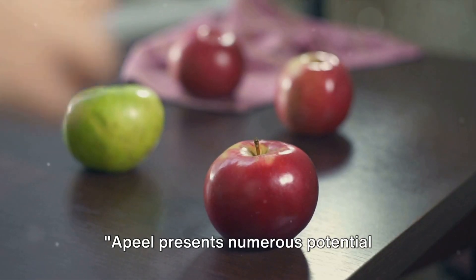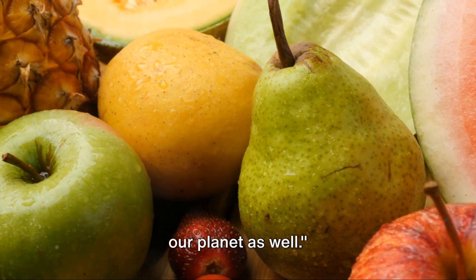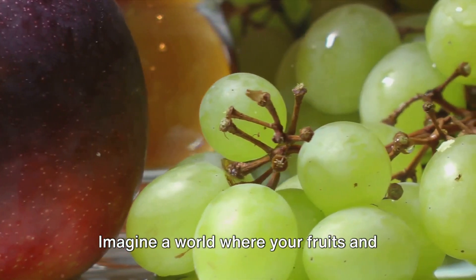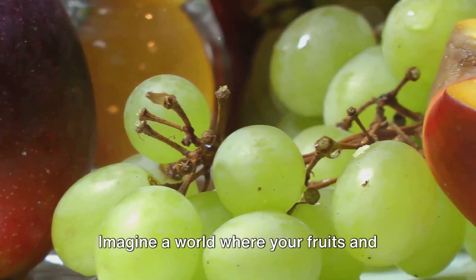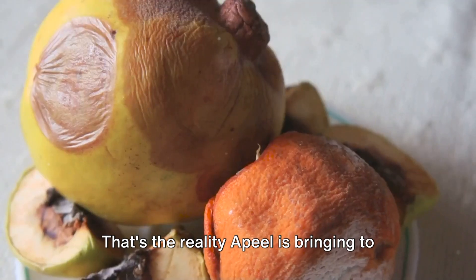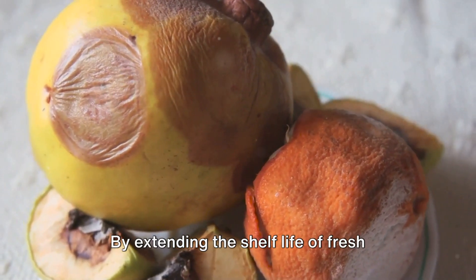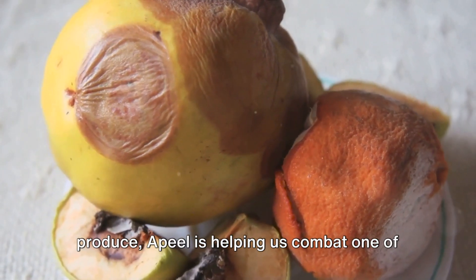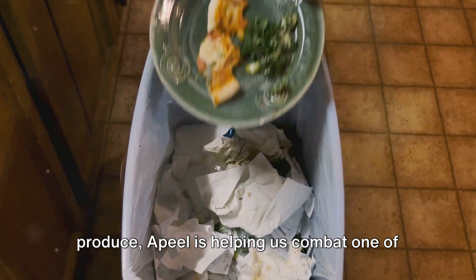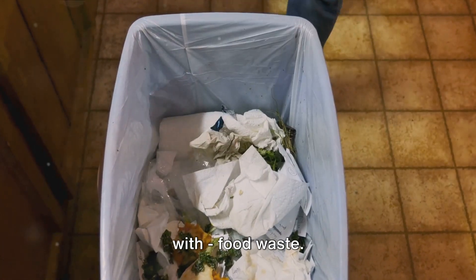Apeel presents numerous potential benefits, not only for consumers, but for our planet as well. Imagine a world where your fruits and veggies stay fresh for twice, even thrice as long — that's the reality Apeel is bringing to our tables. By extending the shelf life of fresh produce, Apeel is helping us combat one of the biggest issues our world is grappling with: food waste.